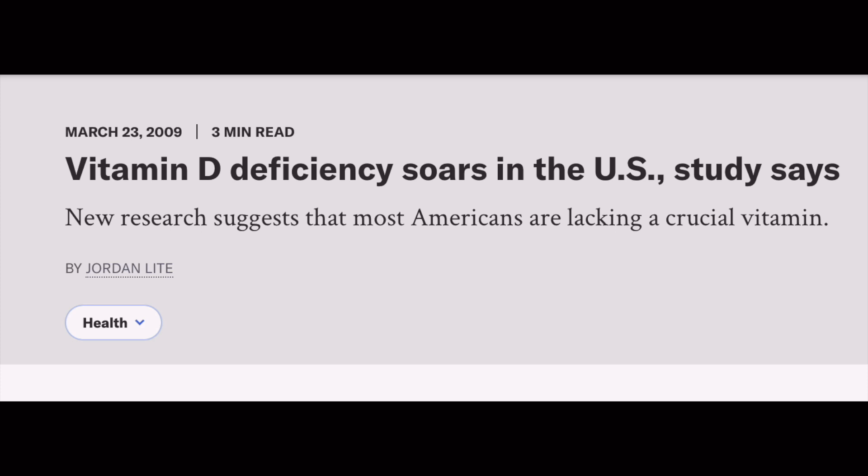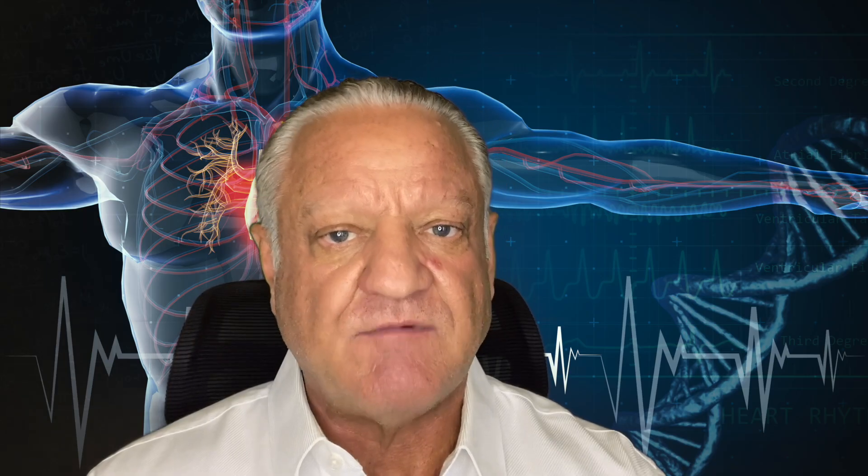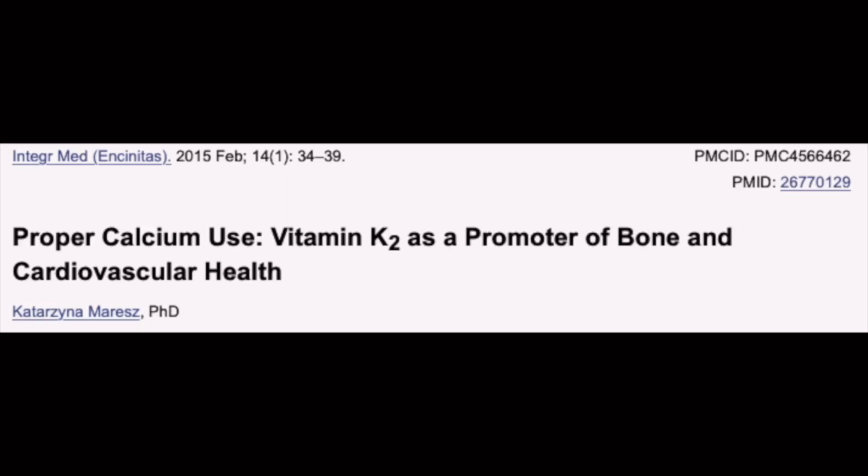Part of that deficiency is lifestyle — we don't spend as much time outdoors, and when we do, people use heavy sunscreens. The bottom line is people are deficient in vitamin D, which helps the body absorb calcium. Vitamin K2 is critical in the placement of that calcium within the body, and many studies show that K2 powerfully directs calcium into our bones and teeth.